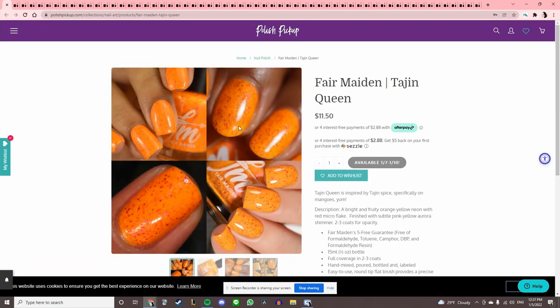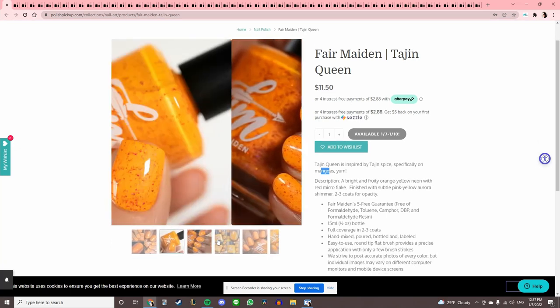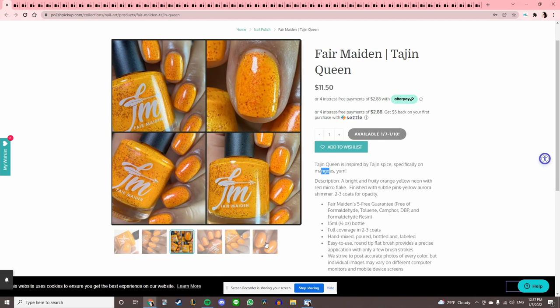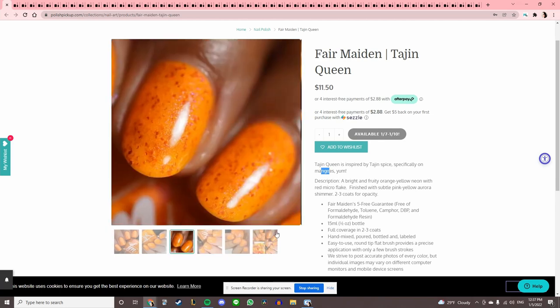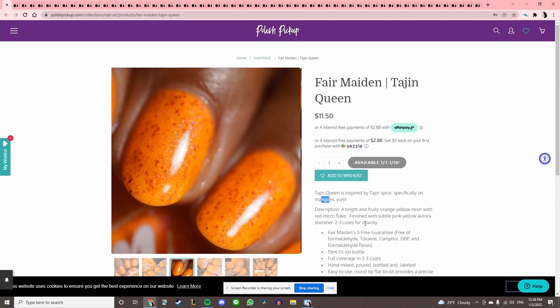This one looks like macaroni and cheese — it's 'Tajin Queen,' inspired by Tajin Spice on mangoes. That sounds pretty good. I don't know what Tajin Spice is, but I like mangoes so it can't be bad. I really like this color — it's hand mixed, poured, bottled, labeled. I've never tried Fair Maiden, I'm gonna add that to my list. Let me know in the comments if you've tried Fair Maiden.